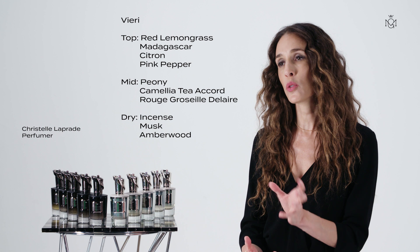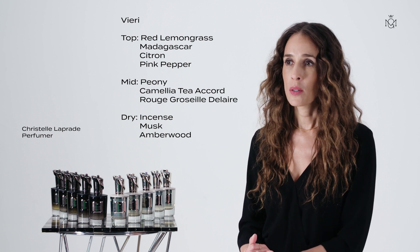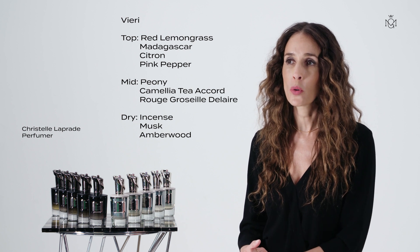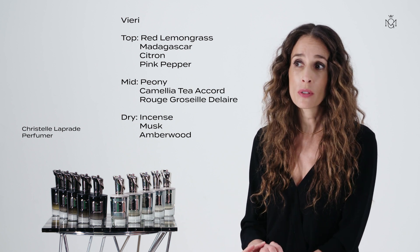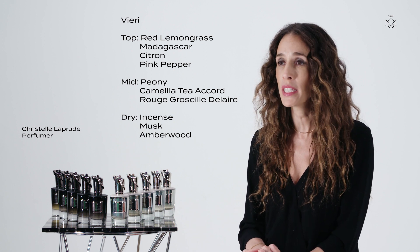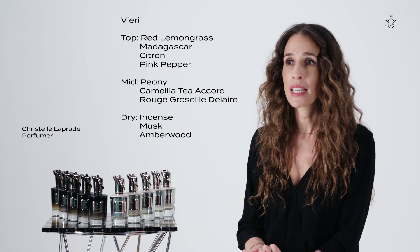It also has undertones of guayac wood and leather. Here you're greeted by a blend of aromatic notes — ginger, juniper berry, lavender, neroli. You have a touch of anise and red lemongrass from Madagascar.